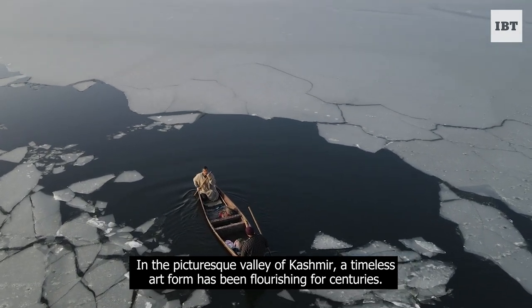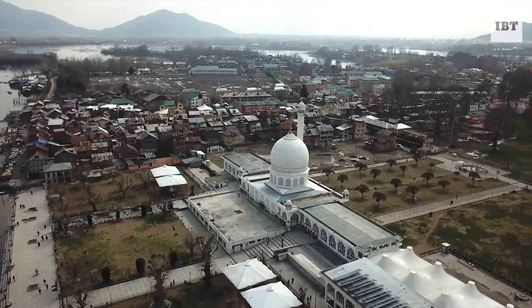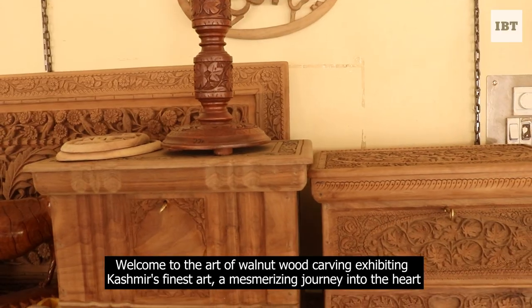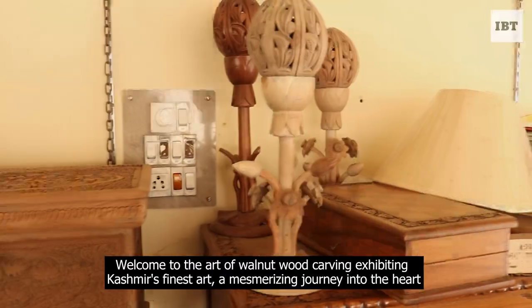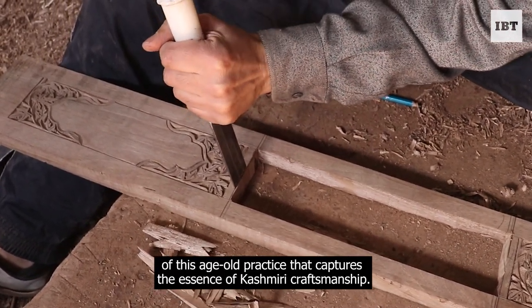In the picturesque valley of Kashmir, a timeless art form has been flourishing for centuries. Welcome to the art of walnut wood carving, exhibiting Kashmir's finest art — a mesmerizing journey into the heart of this age-old practice that captures the essence of Kashmiri craftsmanship.